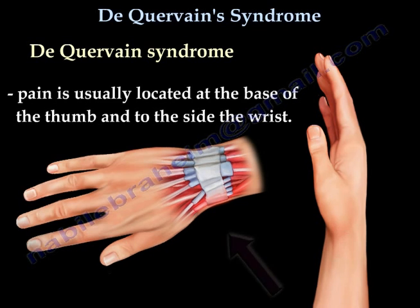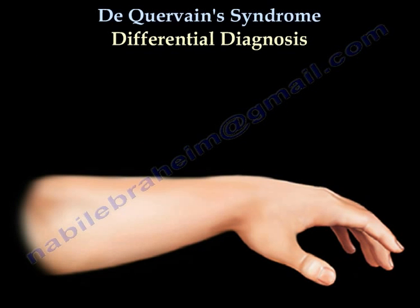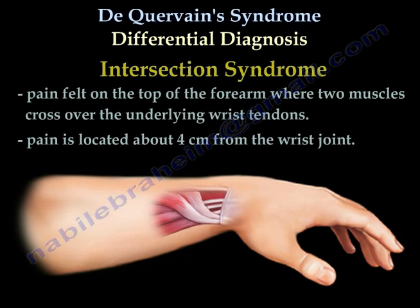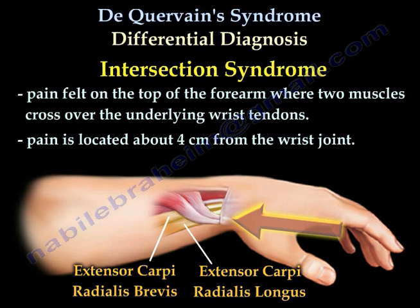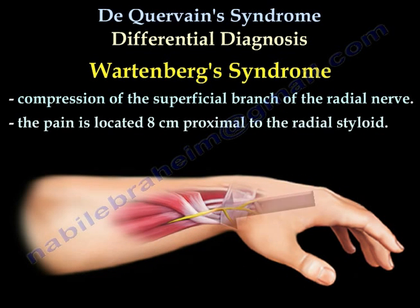Pain from De Quervain's Tenosynovitis is usually located at the base of the thumb and to the side of the wrist. Differential diagnosis includes carpometacarpal joint arthritis, intersection syndrome, and Wartenberg's Syndrome.